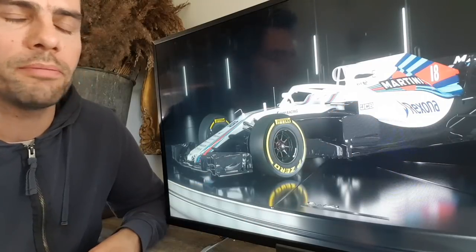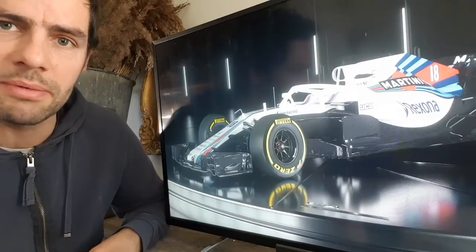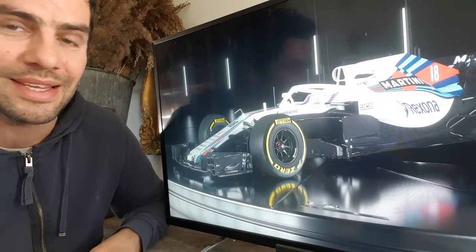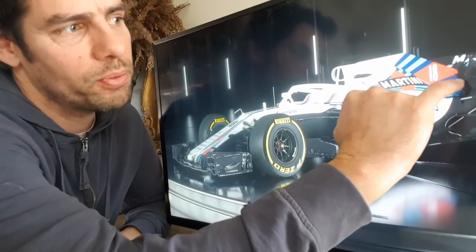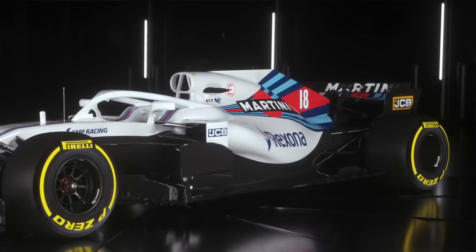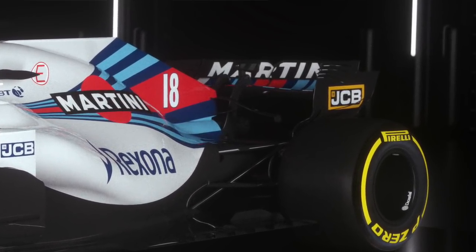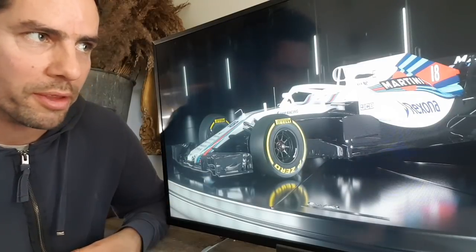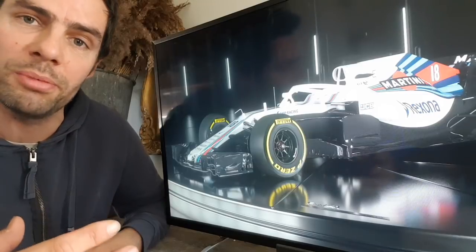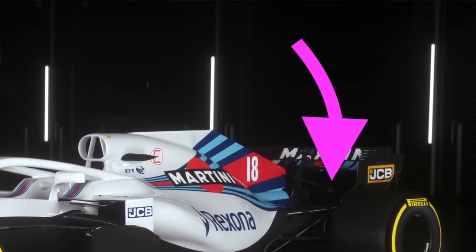Moving further back, there's a slightly larger shark fin than we saw on the Haas car — about as large as the regulations allow. Teams wanted to keep some space for sponsor logos. There is also a lower T-wing at the back of the shark fin, just there to drive airflow towards the rear wing. These T-wings were always much less about generating downforce themselves and more about directing airflow to other places — like the rear wing and the back of the diffuser — cleaning up airflow before it hits those important aerodynamic surfaces. There appear to be tiny end plates and even a split double section on that T-wing.